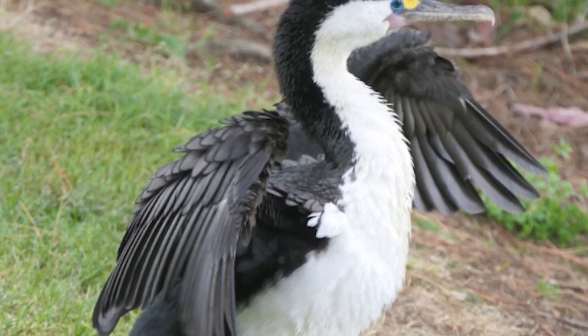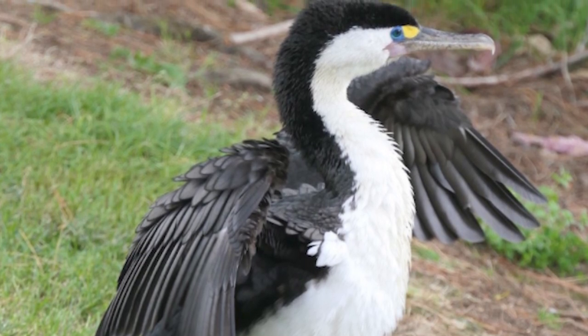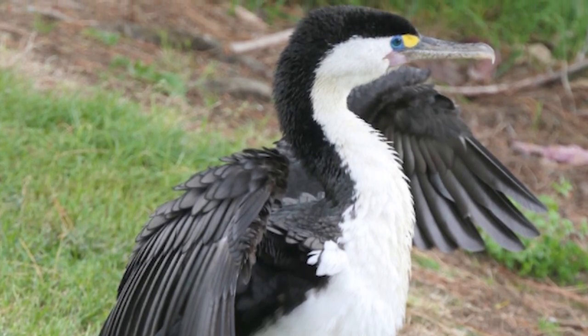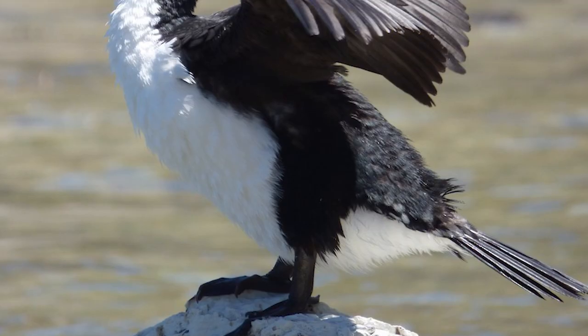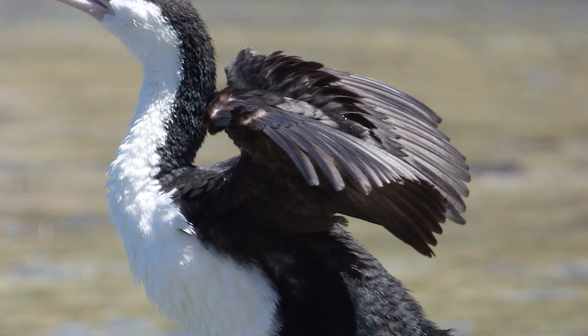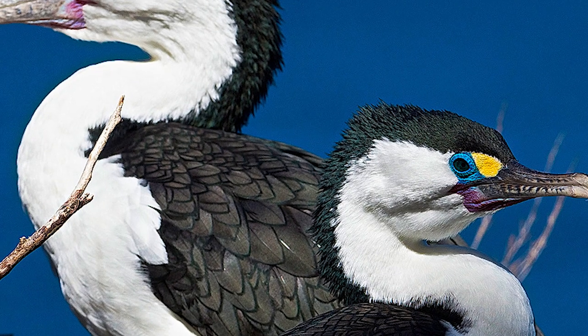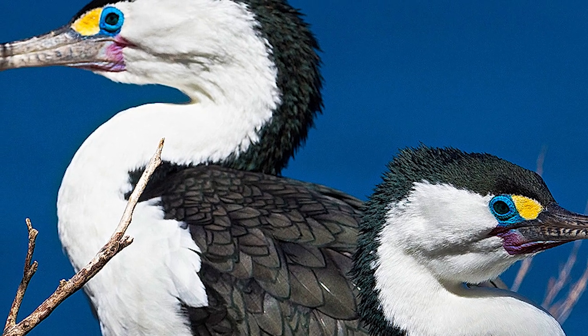Some birds have been affected by oil spills, including the grounding of the container ship Rena off Tauranga in 2011. During the recent population expansion in central New Zealand, Pied Shags that have established colonies near people's homes have resulted in some nesting trees being felled due to the noise and smell.